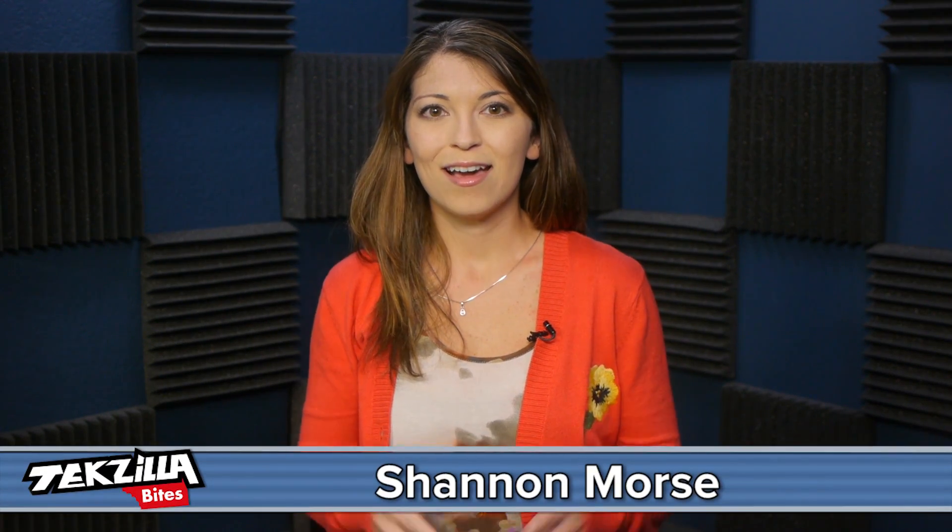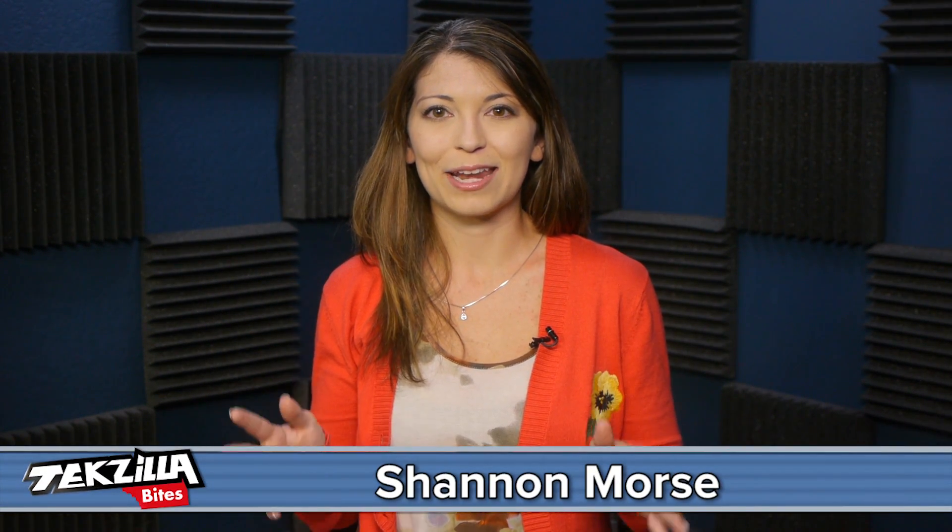Welcome to Techzilla Bites, feeding your tech hunger fast. I'm Shannon Morse. I am terribly bad at designing websites. In fact, my first website way back in middle school was a GeoCities anime image gallery using Comic Sans as the font. It was so, so bad.